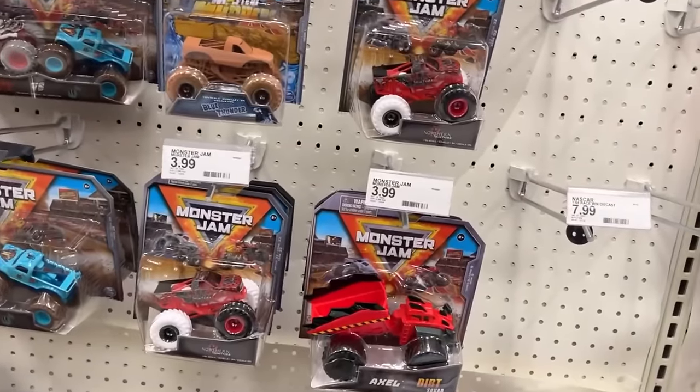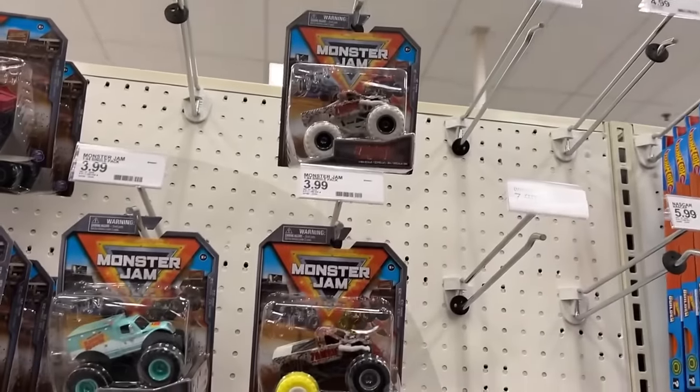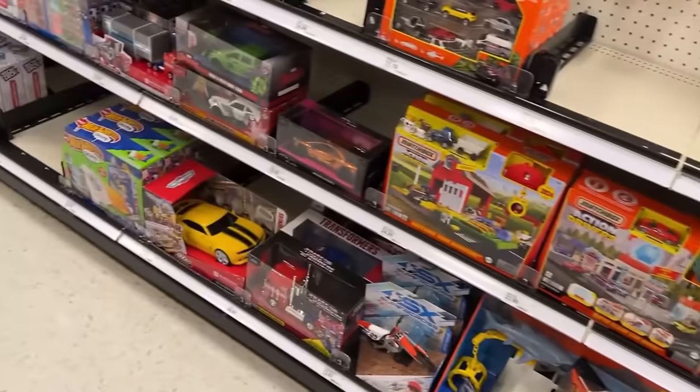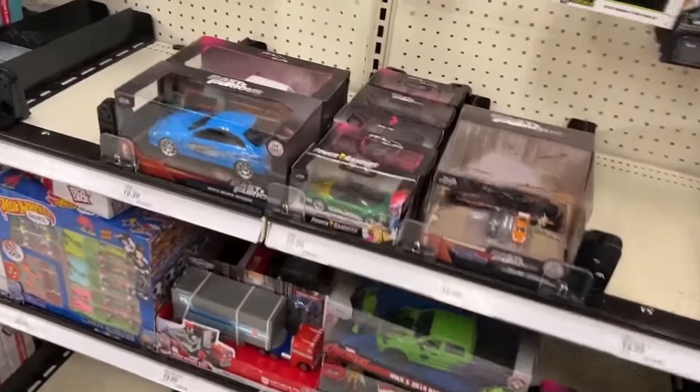We got any Series 33? Yep, we got one zombie. There's one 33, there's one 31. It's kind of cool though, the different color tires. We don't have a Batmobile — I don't think they've restocked that since the last time I was here.